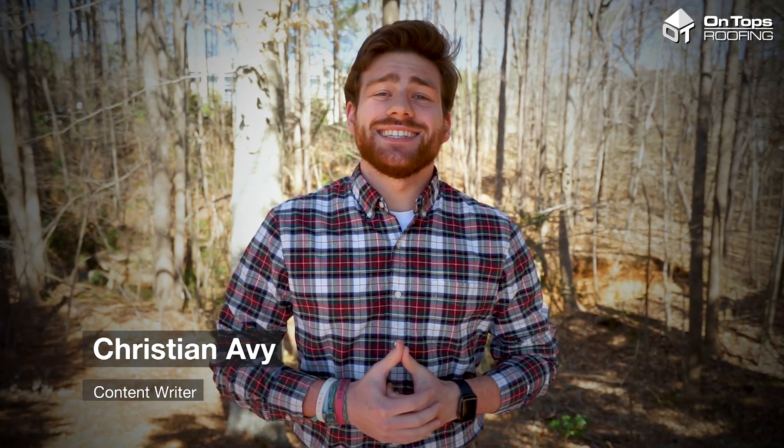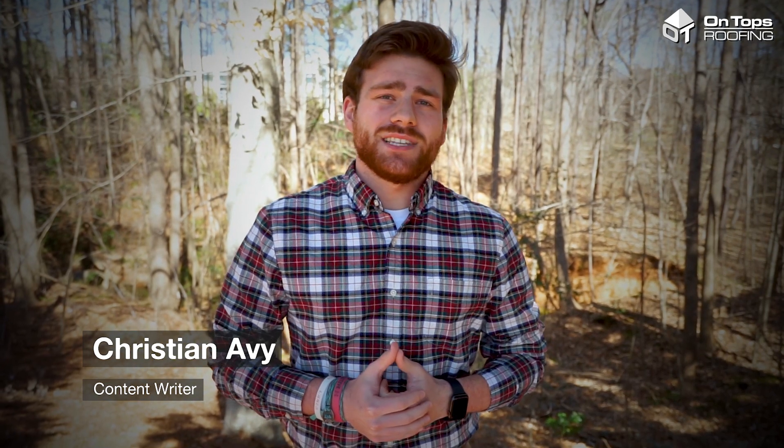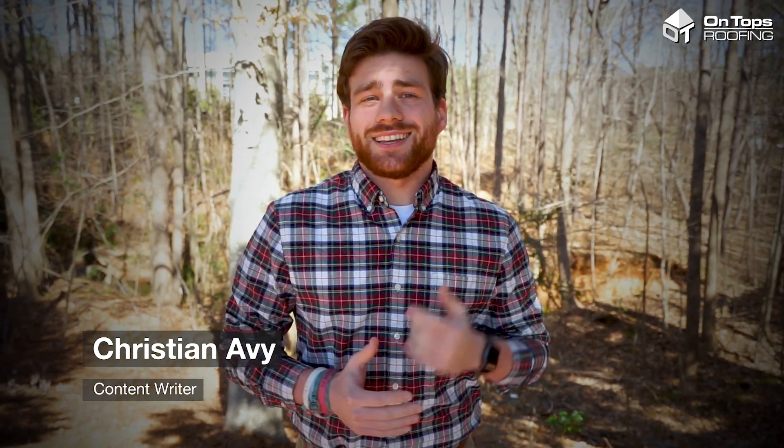Hey guys, I'm Christian Avey and in today's Community Spotlight, we're going to be taking a closer look at the Riverwood neighborhood in Clayton, North Carolina. We want to show what makes Riverwood unique from the other neighborhoods in the Raleigh area and what homeowners in this community should know when it comes to maintaining and replacing their roof.